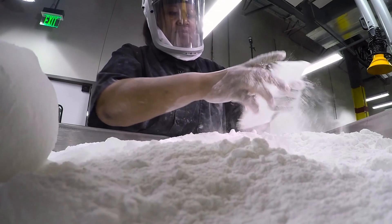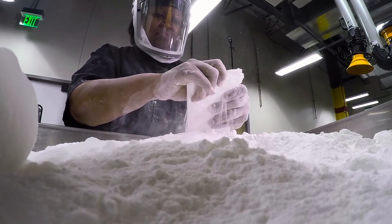It usually only makes sense to use 3D printing in the following cases: when traditional methods are not able to produce the parts — for example, complex or topology-optimized geometries — or when a fast turnaround is critical, for example, 3D printing can be delivered within 24 hours.